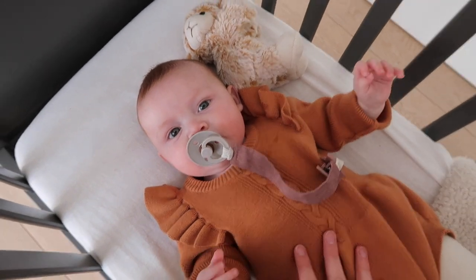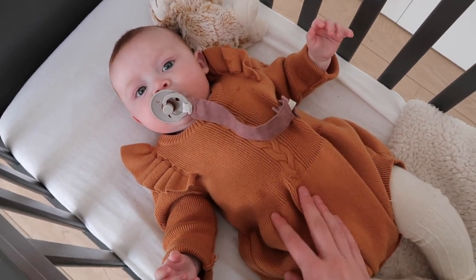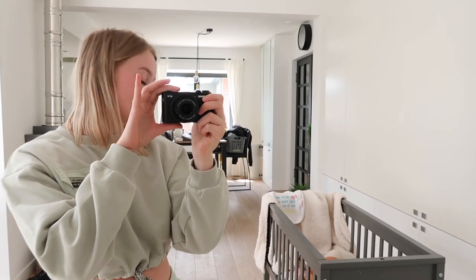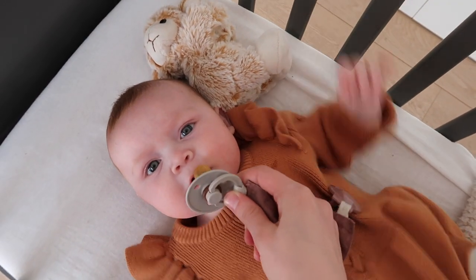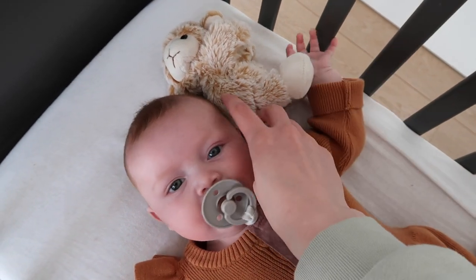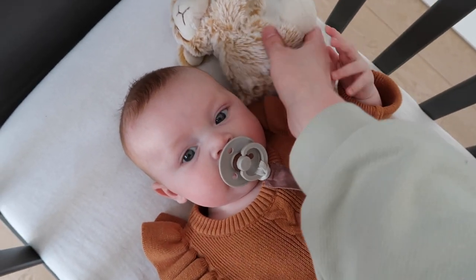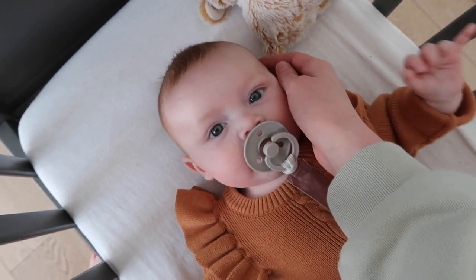It's time for a second nap of the day. She normally goes down really easy. We don't have a strict routine because that only gives me more stress — it doesn't work for us. But we keep wake times: when she's been awake for an hour to an hour and a half, I put her back in her bed, and she normally sleeps within 10 to 15 minutes. She always complains a little bit before she goes down. You can see when she turns her head — that's her sleeping position, hands up, head to the side.